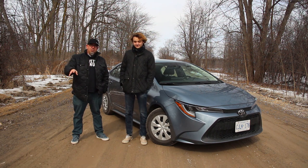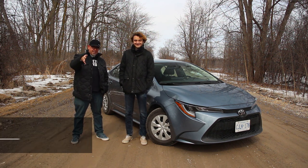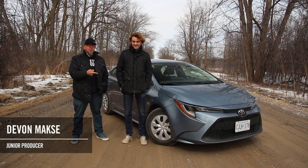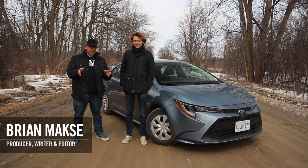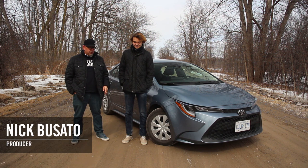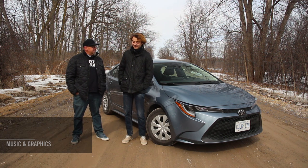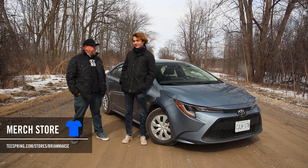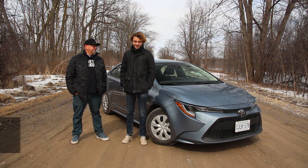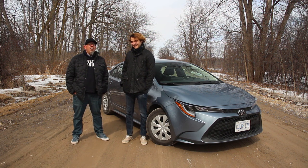Thanks for hanging out with us for Devin's adventures learning to drive a manual in the 2021 Toyota Corolla L. It's a Canadian special — the base Corolla in the States has a CVT. It's $21,000 here in Canada, which represents tremendous value, and it's really well put together. Devin, what do you think? I like it. I'm excited to practice more so I can appreciate the extra control that a manual transmission gives you.